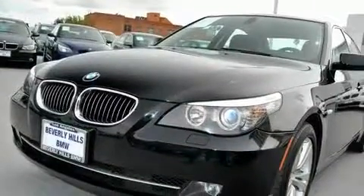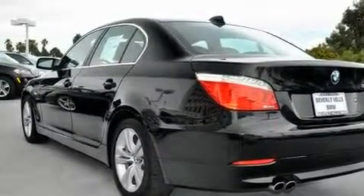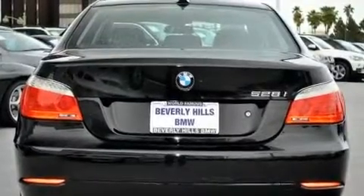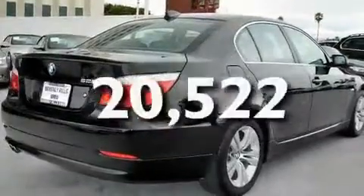Its top features include steering wheel memory settings, a power moonroof, cruise control, a CD player, a leather-wrapped steering wheel, a passenger-side vanity mirror, a security system, a traction control system, dual power seats, and this vehicle has fewer than 21,000 miles on the odometer.